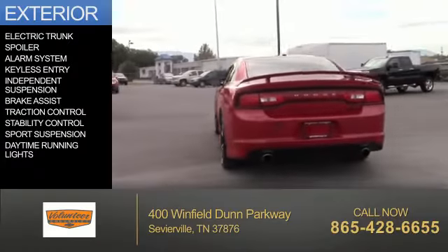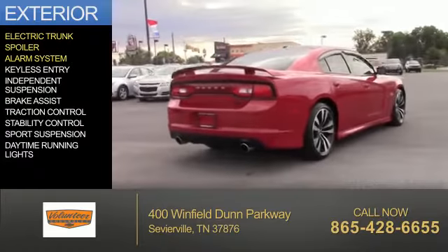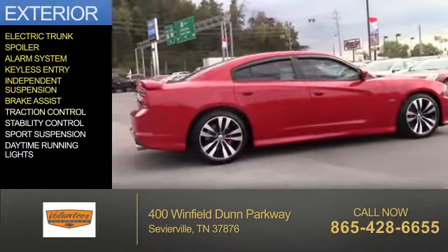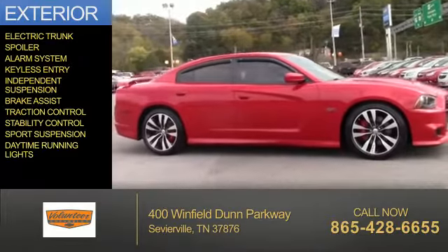The features include an electric trunk, a spoiler, an alarm system, keyless entry, independent suspension, brake assist, traction control, stability control, sports suspension, and daytime running lights.